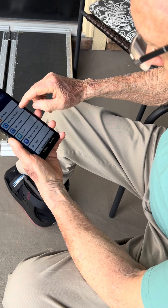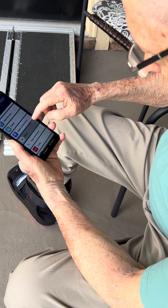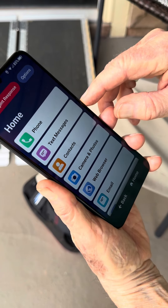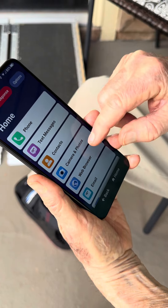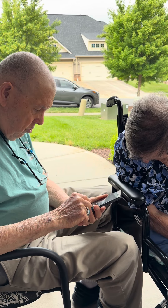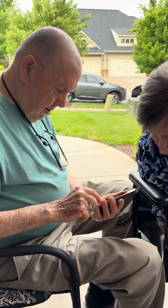Does it have a nice big screen you can see? Yes. Oh, it's got text messages, contacts, camera. There you go — photos, web browser, email, maps, news. There's a lot of stuff on here.